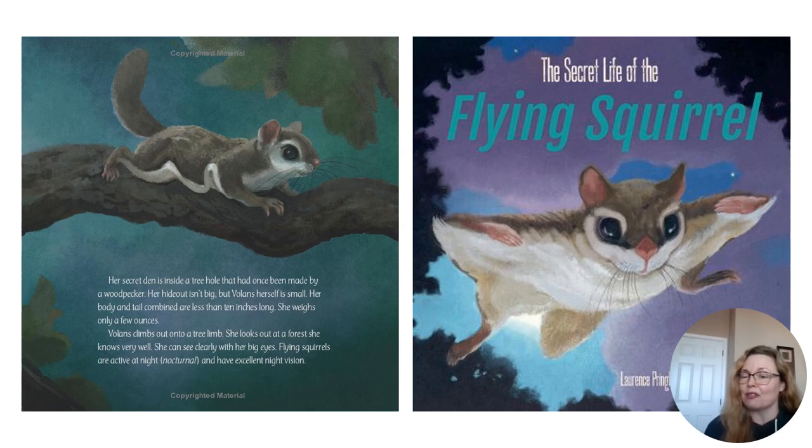If you find yourself wanting more from this author-illustrator duo, check out another book of theirs that fits this party's theme too: The Secret Life of the Little Brown Bat.